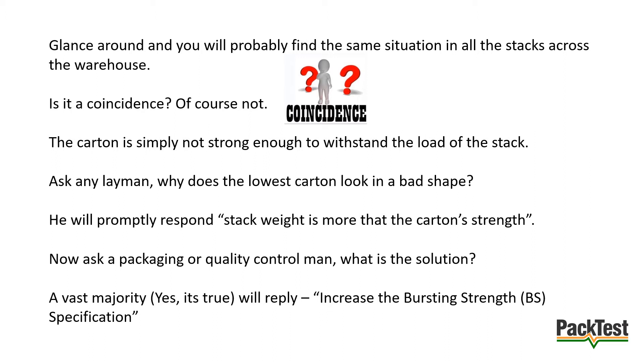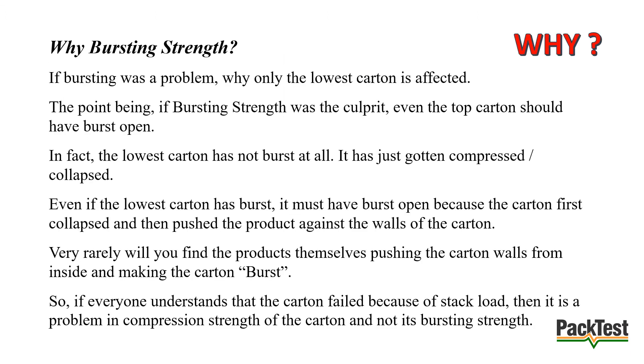The carton is simply not strong enough to withstand the load of the stack. Ask any layman why the lowest carton looks in bad shape and he will promptly respond that the stack weight is more than the carton's strength. Now ask a packaging or quality control man for the solution — a vast majority will reply: increase the bursting strength specification. But why bursting strength? If bursting was the problem, why is only the lowest carton affected? If bursting strength were the culprit, even the top carton should have burst open.